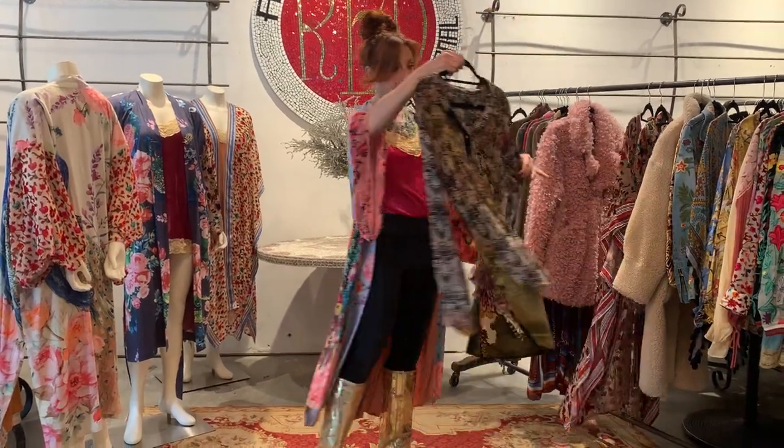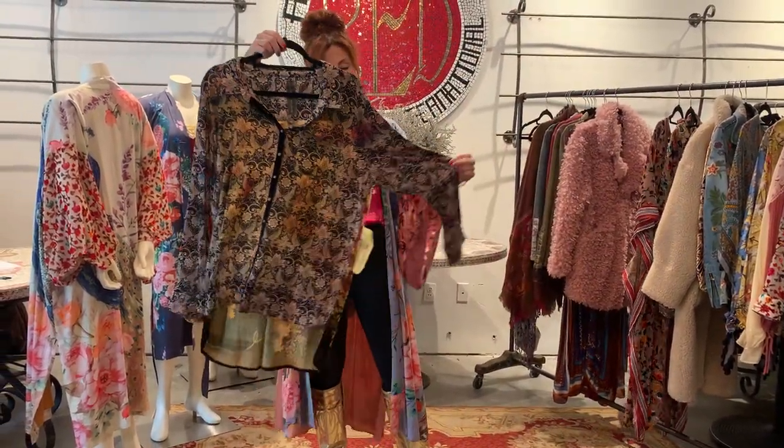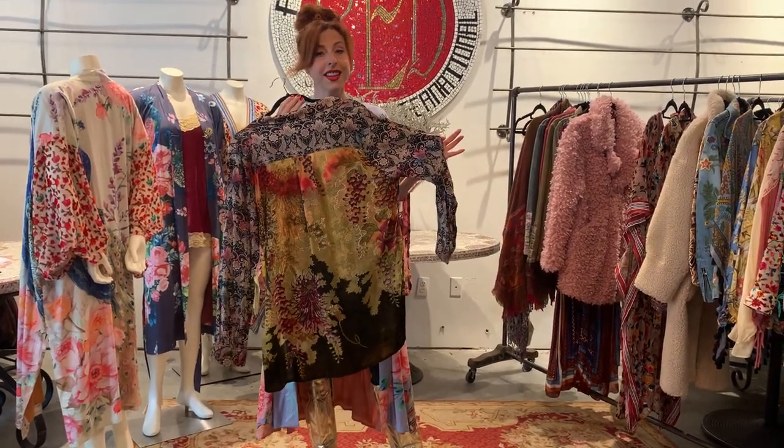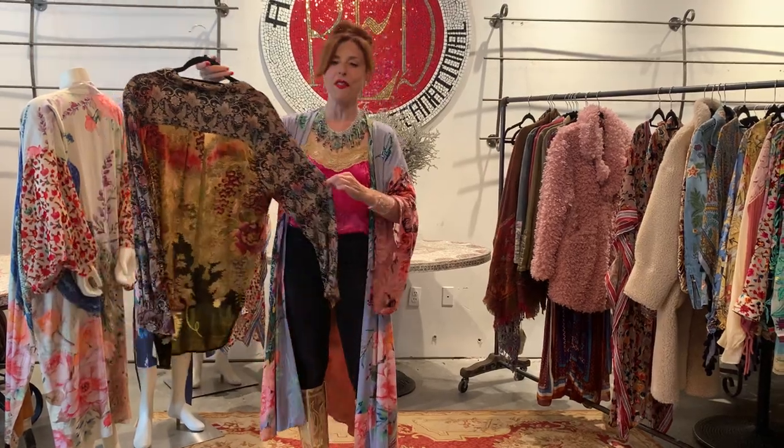The next blouse that is a bestseller features her signature of always having a different fabric on the back, and with this one it's cut velvet.